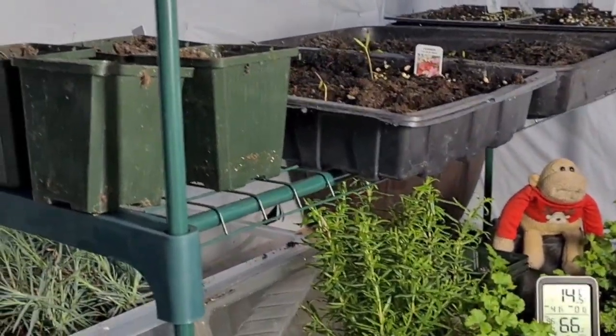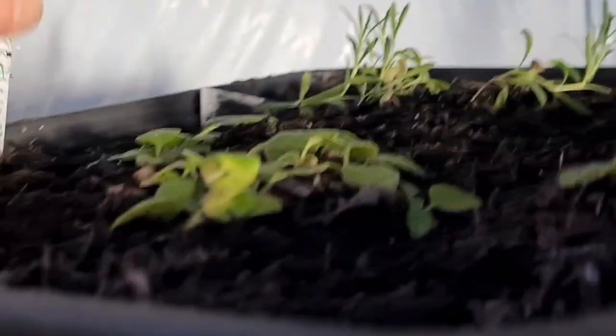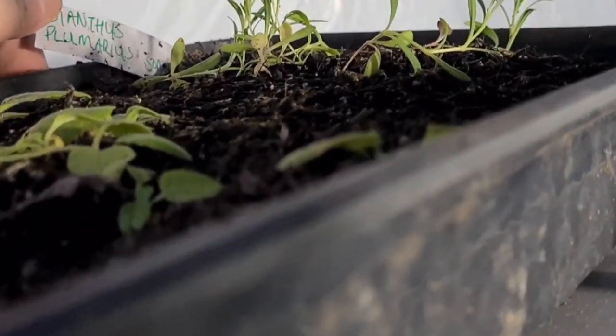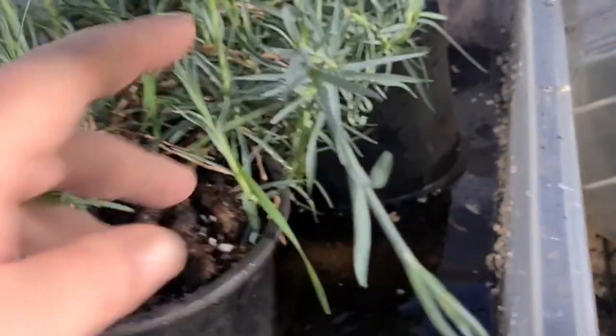Just my latest greenhouse catch-up video. I've got here some babina, some dianthus there, some carnations, Plumeris Sonata. It knocked a pot over — covered in compost. Here's one of my carnations that I saved and took in.